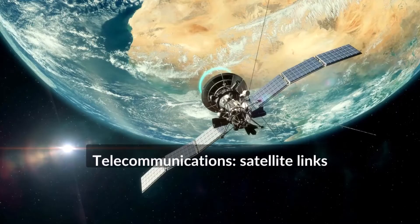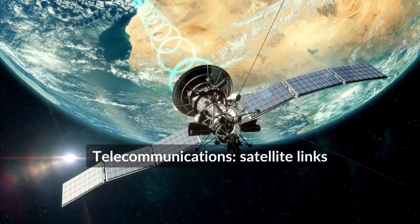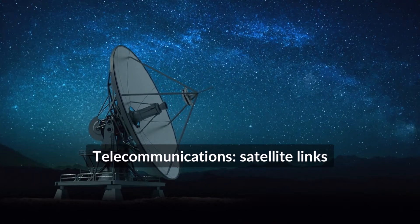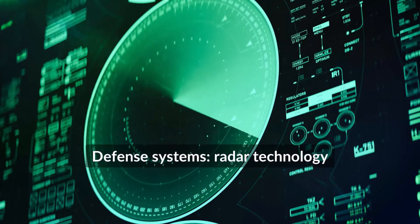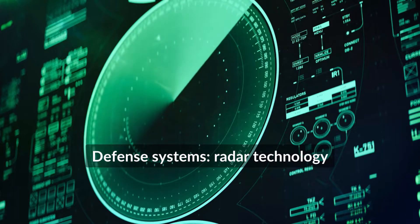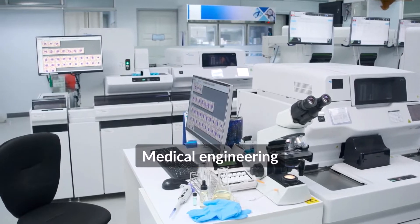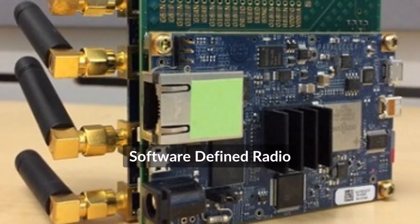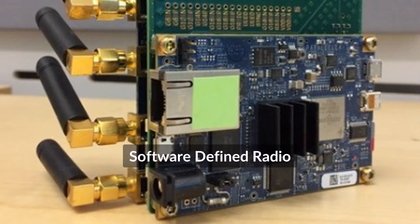One highly significant application is in the realm of telecommunications, specifically transceiver systems like satellite links. These systems connect with satellites and handle high-speed data transmission, and using FPGAs is often the most practical solution. Another critical application area is in defense systems such as radar technology, which is essential for locating targets accurately. In the field of medical engineering, FPGAs also play a key role and this sector is one of the most common areas where FPGAs are used globally. When it comes to creating software-defined radio systems or SDR, FPGAs are a preferred choice, offering the flexibility and performance needed for SDR applications.